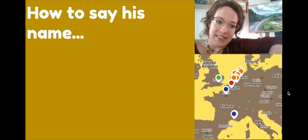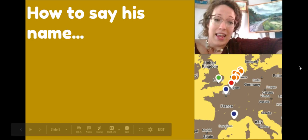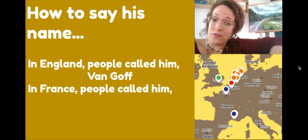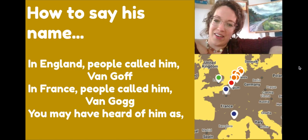Vincent lived in many different places during his lifetime. He lived in the Netherlands where he was born and grew up speaking Dutch, and also in Belgium, England, and France. Each of those places had a different way of saying his name. In England people called him Van Gogh, and in France people called him Van Gogh.